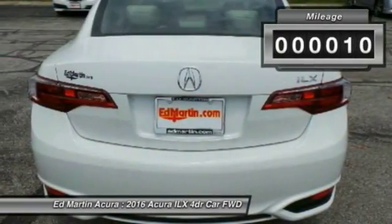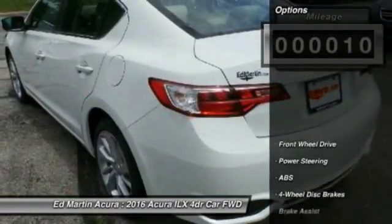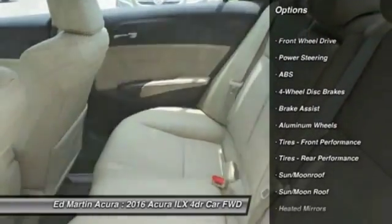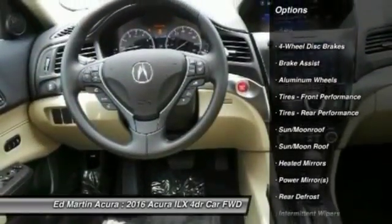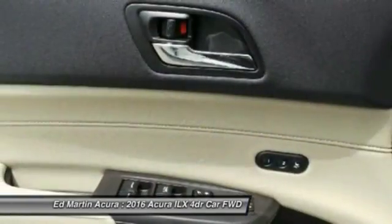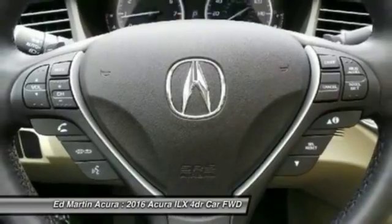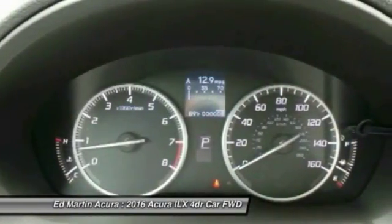This vehicle has less than 100 miles. Here are some of this vehicle's great options: steering wheel audio controls, keyless entry, power passenger seat, anti-lock braking system, leather-wrapped steering wheel, moonroof, Bluetooth, power steering, adjustable steering wheel, and floor mats.